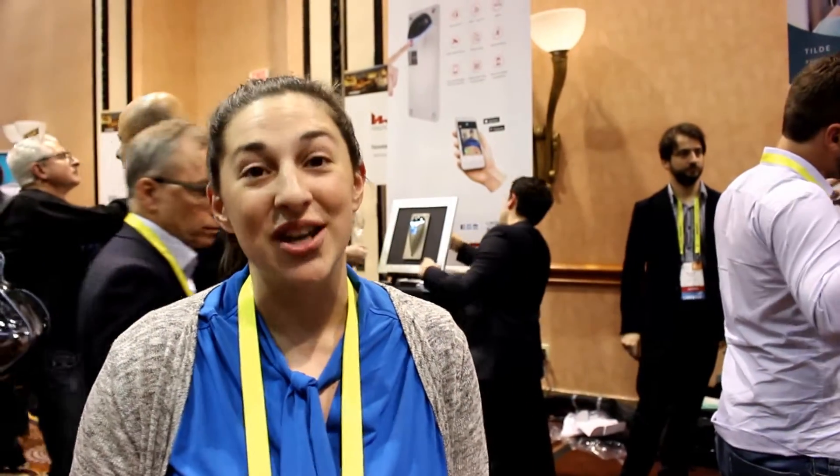Our company is OroSound, and we're a French tech startup based out of Paris. We have the first noise filtering technology. What that means is that when you put it on, you can control the sounds in 360 degrees around your head.